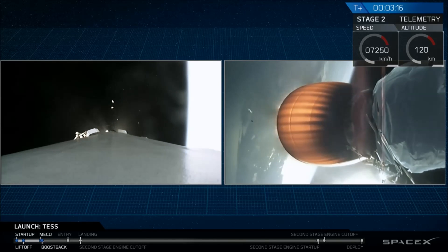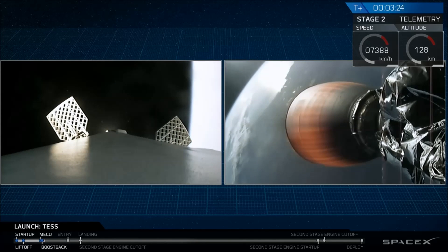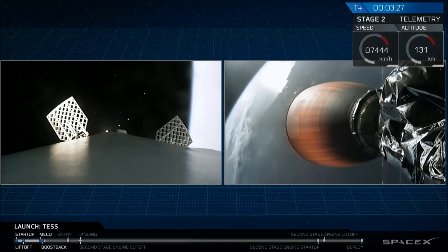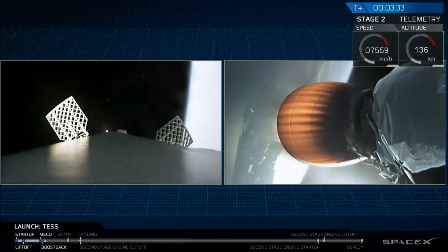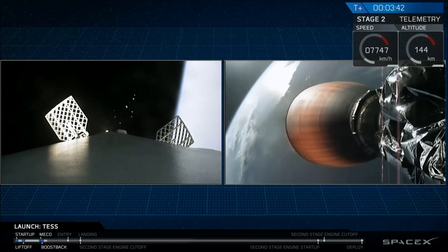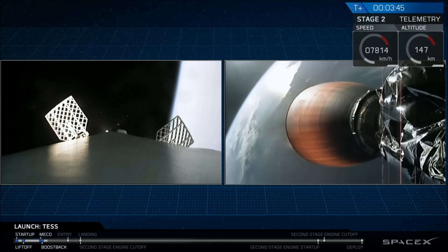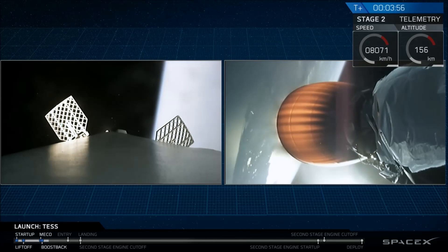Now stage one is making its way back down to earth. What we're going to see coming up pretty shortly is a boost back burn. Grid fins have deployed. Both stages following nominal trajectories. Acquisition of signal, Bermuda. Now stage two is going to continue to burn until T plus eight minutes and 20 seconds, while stage one makes its way back down to earth.